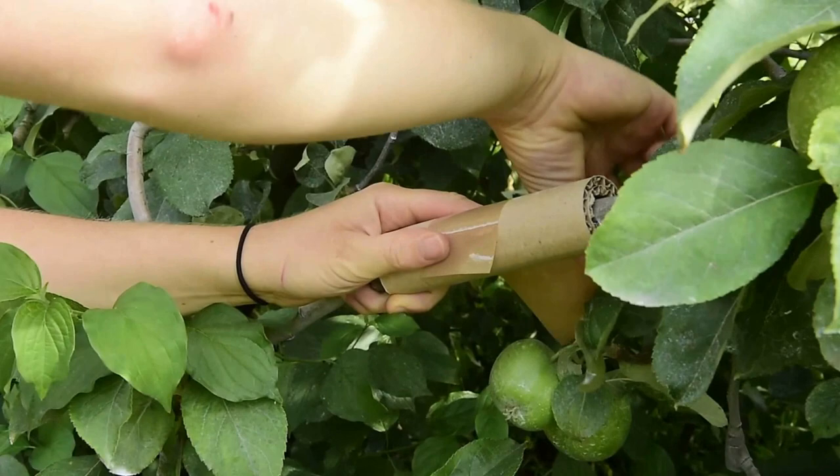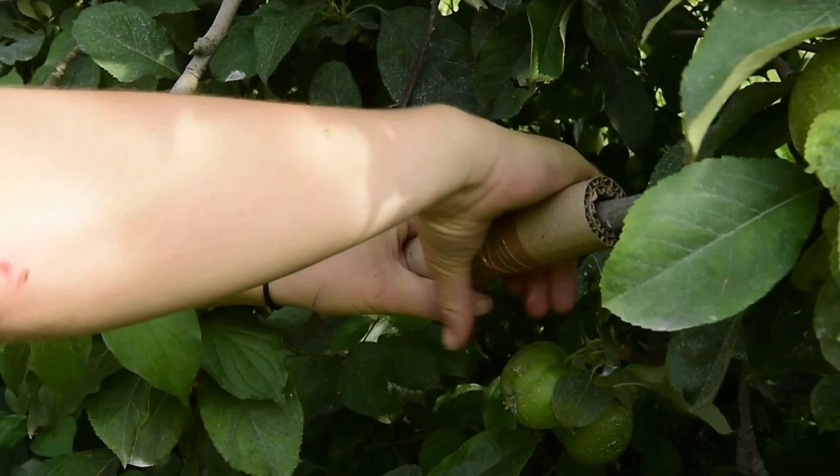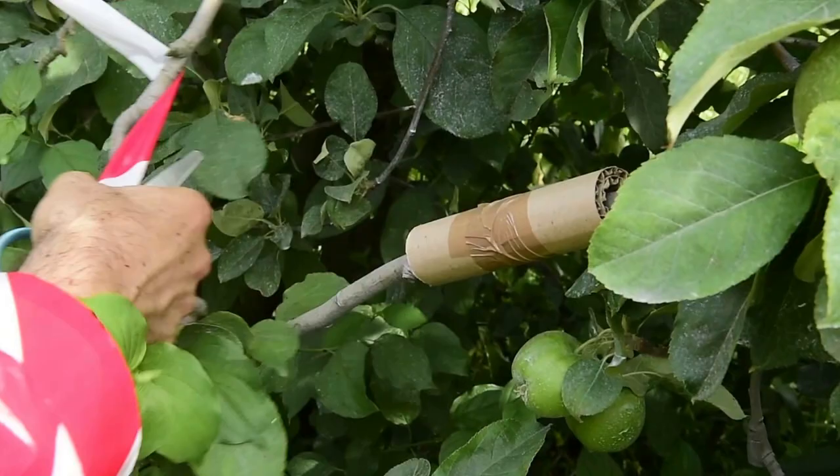A visual marking, like a band of construction site tape, allows to find them better. Choose 10 branches per plot of land, at various heights, to cover the foliage.